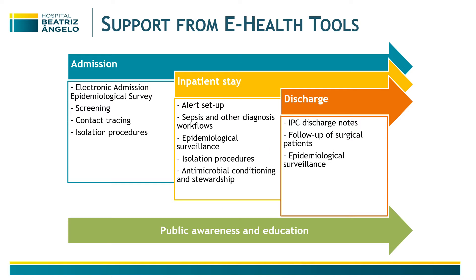Since we are a paper-free hospital, we developed a lot of e-health tools to help us provide the best care. Upon admission, every patient has an electronic admission epidemiological survey that is done to assess all needs in terms of screening and isolation procedures.